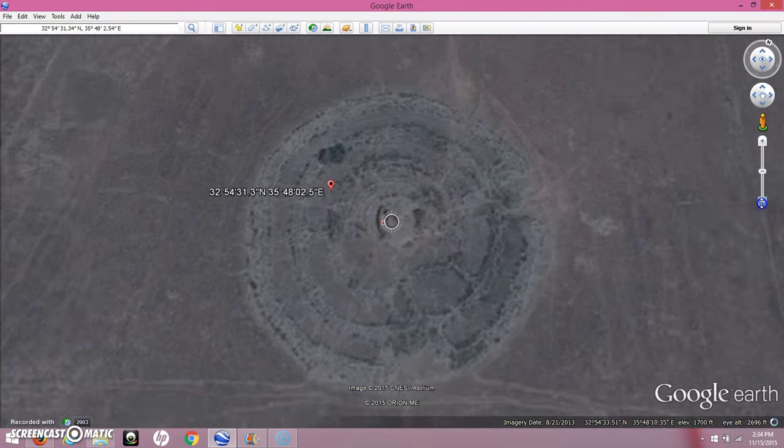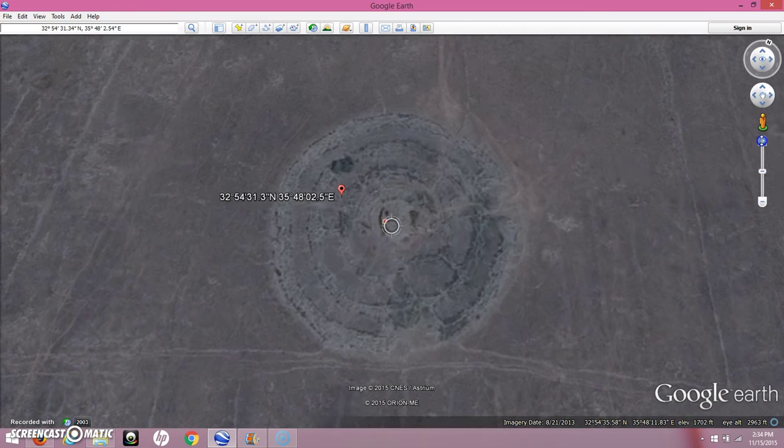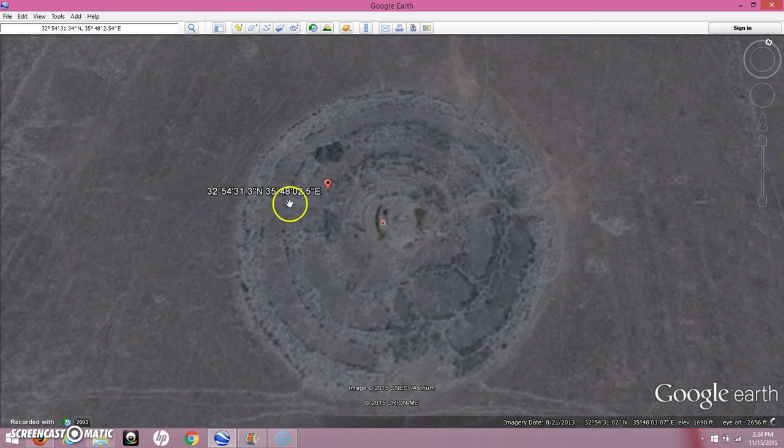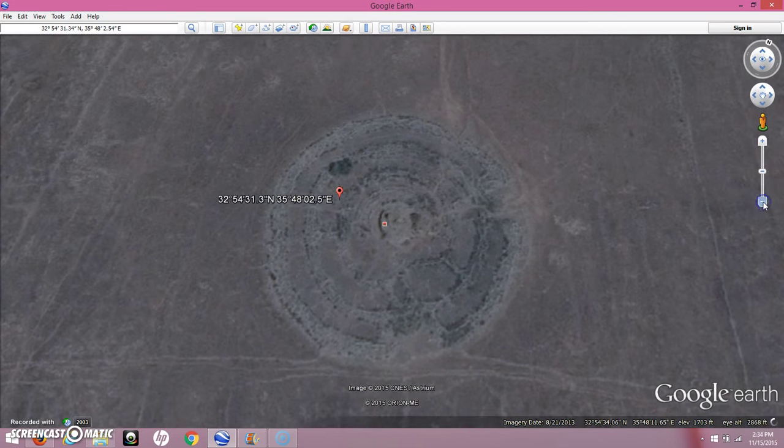Other theories are that it was used as a calendar of some sort to mark days when to plant crops and stuff like that, and I have no problem with that. It seems there might be some lines built into it that mark the equinox and solstices, and that was pretty common with these ancient ringed sites. And another theory is that it was used for burial purposes, and sometimes those get interlinked with the solar observatories.